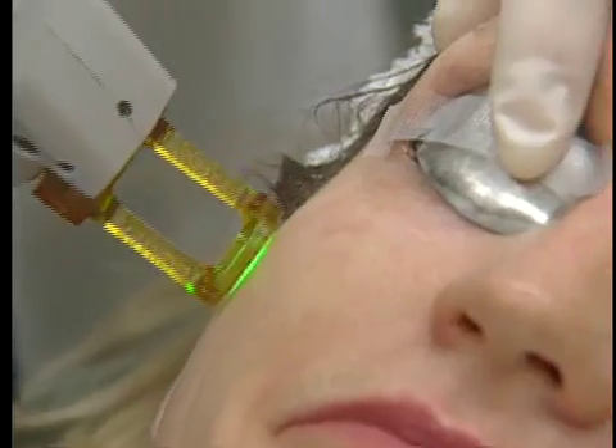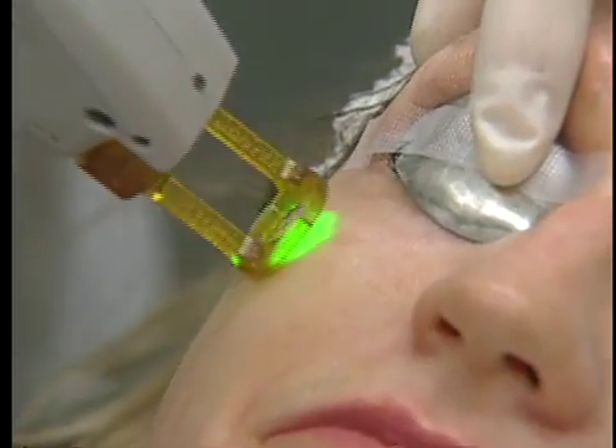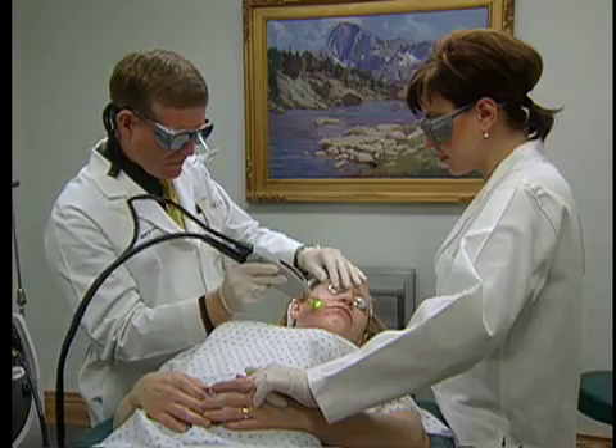and treatment versatility, look no further than Candela's Gentle Yag. I love the Gentle Yag treatment. We see great results in the vascular and primarily deep vascular treatments, spider veins.